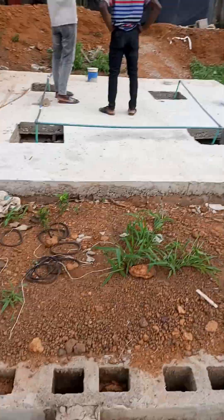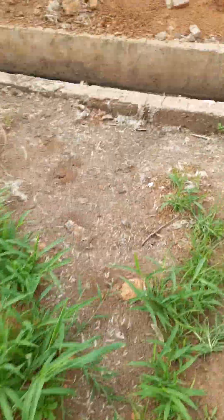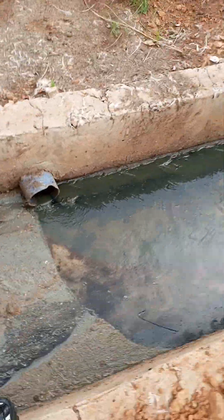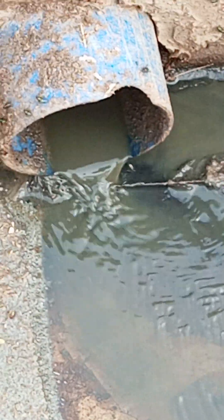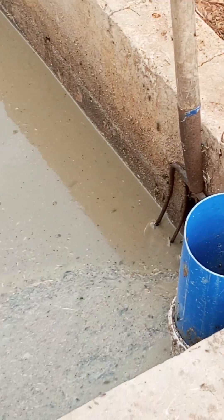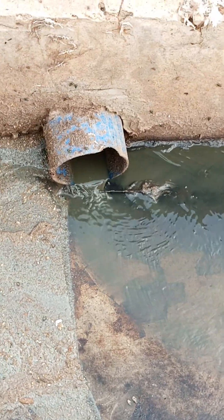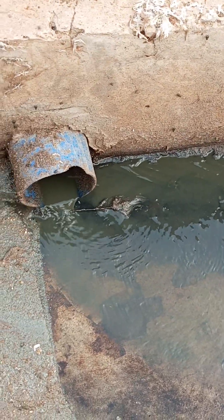Then it goes into the main digester itself. Now, the digester has an outlet that comes out here. I want to show you something — look at the colour of what comes out of the digester. Compare this to the colour of the raw waste going in. See the colour of what is coming out. Can you see that this is pure fertilizer? Black, digested.